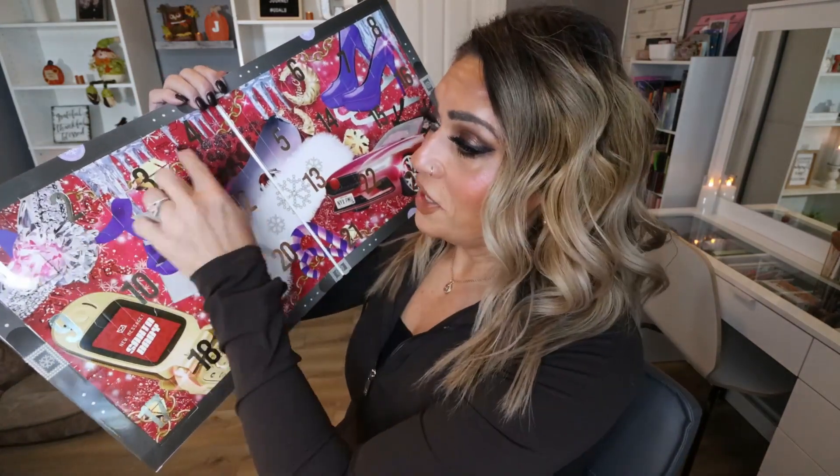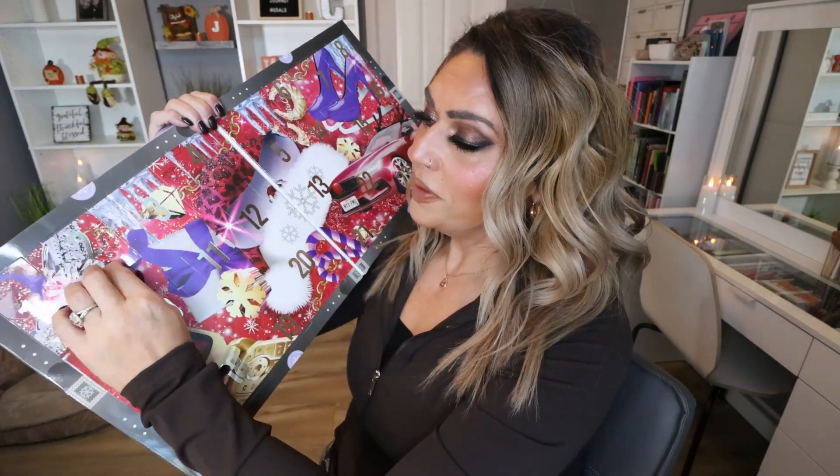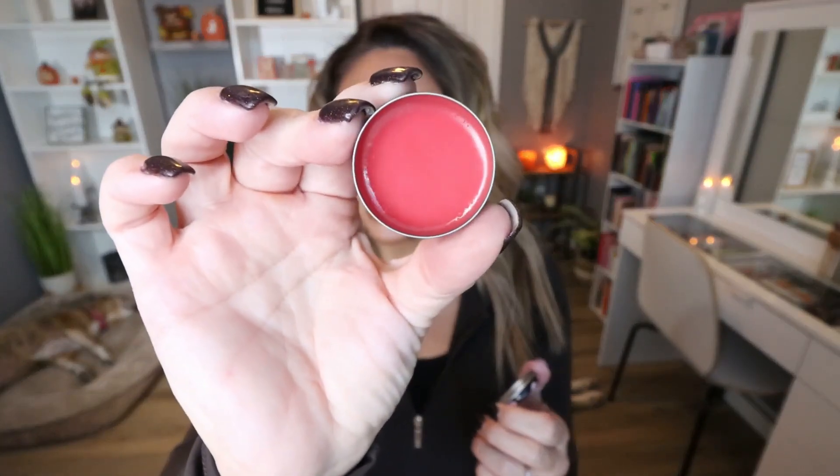This calendar makes my life easy because all the numbers are in order. Day number two: we have the NYX This Is Everything Lip Balm. I've never tried this product, but I love a good lip balm. It doesn't really have much of a scent and you can see it's a really pinky colored lip balm. The only thing I don't love is the pot style — you have to dig your finger in there — but I love lip balm so I'll definitely be using this.